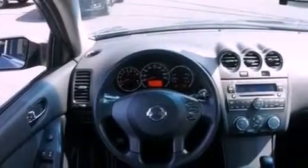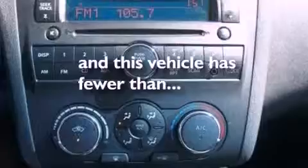A security system, an anti-lock braking system, air conditioning, and this vehicle has fewer than 48,000 miles on the odometer.